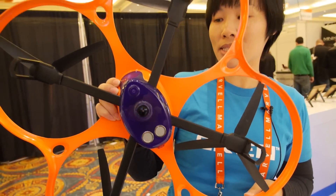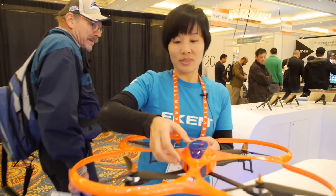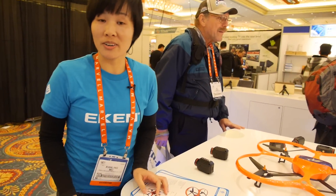This model is operated by iOS and the Android system — you can control it that way. The approximate price is over $400 US dollars.